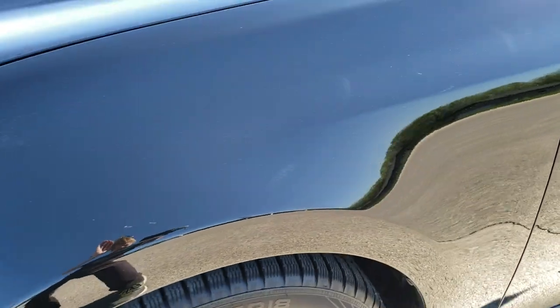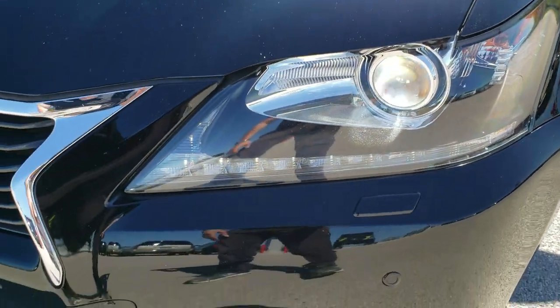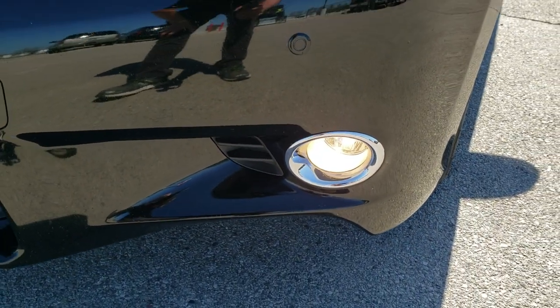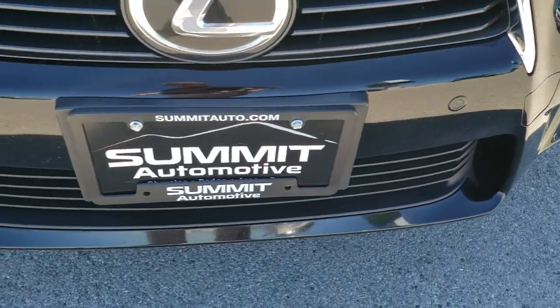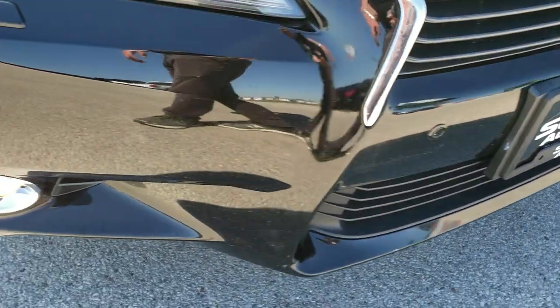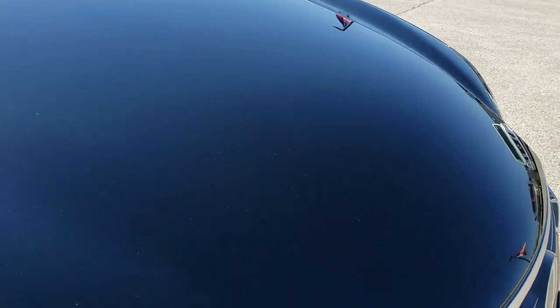The front fender is in excellent shape — didn't see any dents or dings on that. This one does come with the HID headlamps, the LED running lights, and the factory fog lights. Front bumper parking sensors are included. The front bumper itself is in really nice shape, and the hood is in excellent condition — no dents on there either.